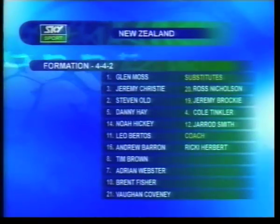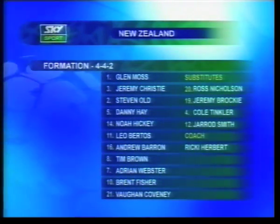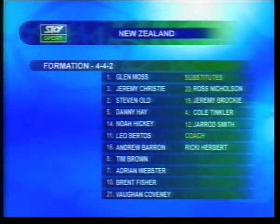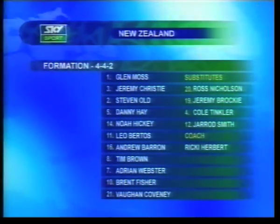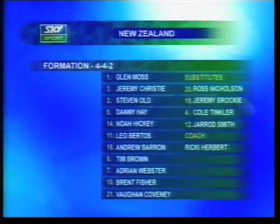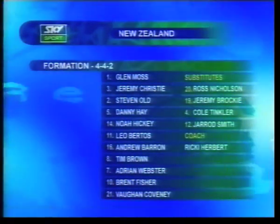Looking at the New Zealand formation, the centre-back pairing of Stephen Old and Danny Hay. Noah Hickey will play at left-back, which is a new position for him, and up front we've got Brent Fisher and Vaughan Coveney.